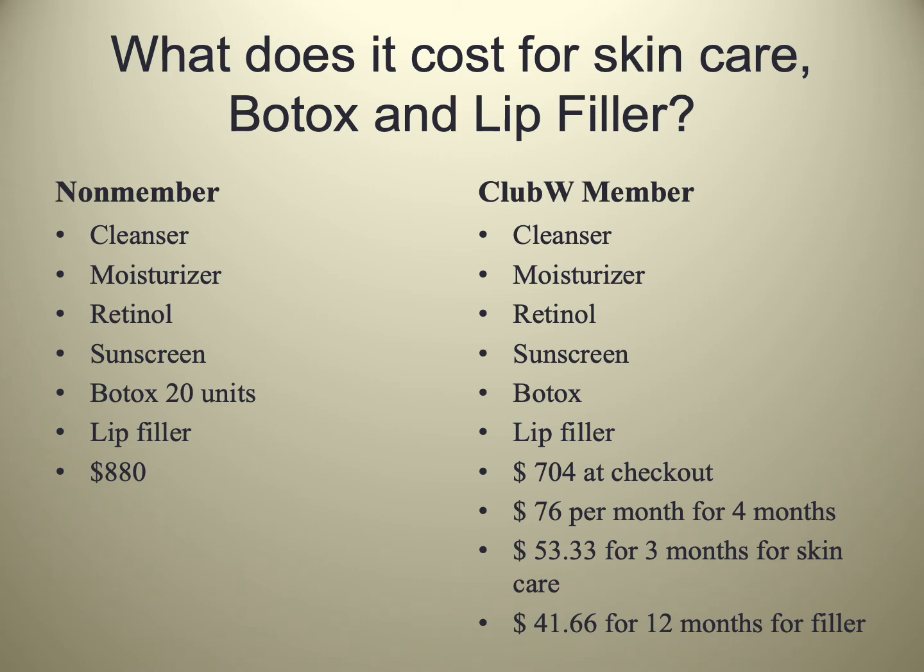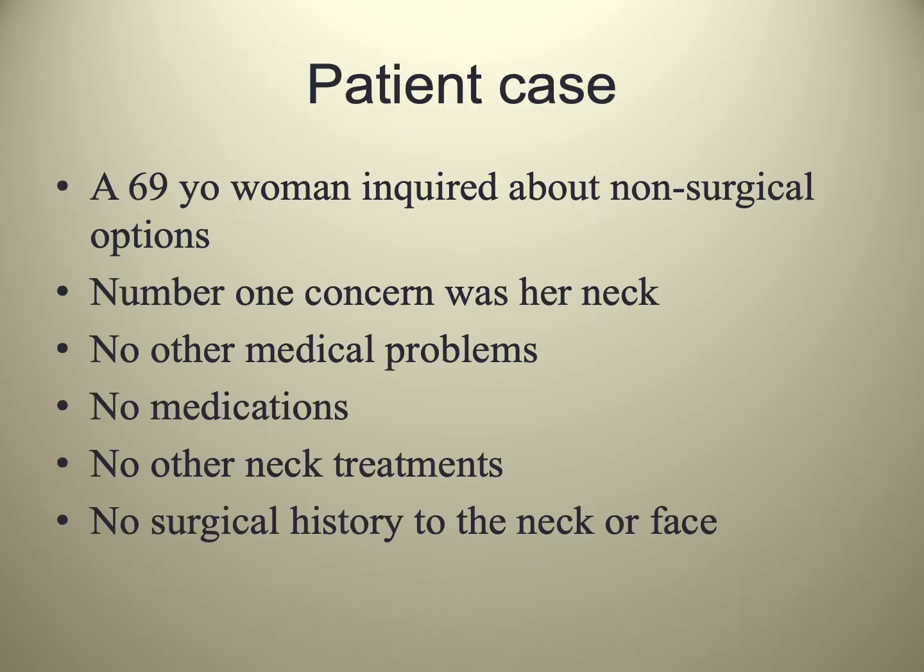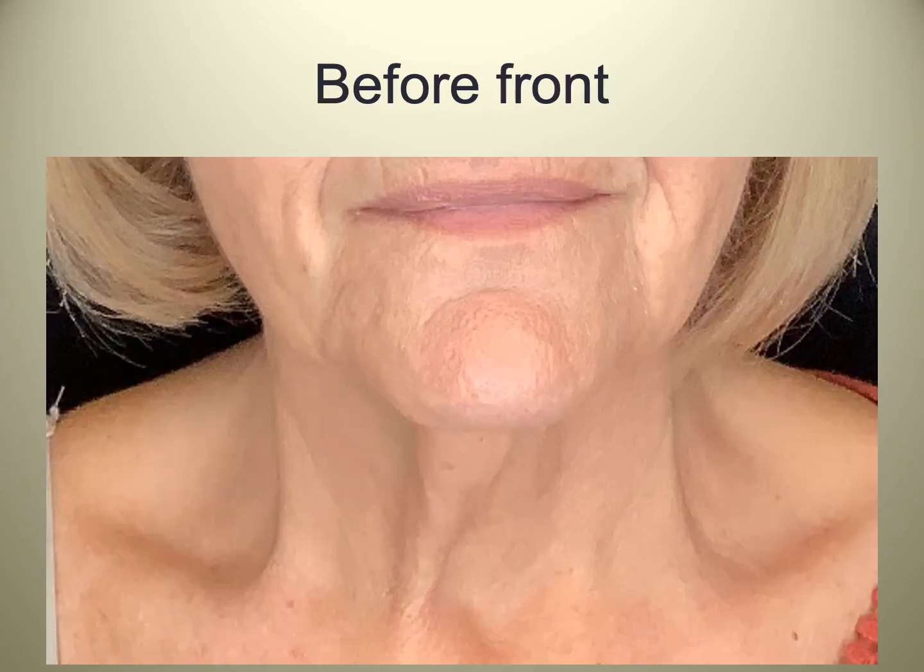Let's transition now to what is new in facial rejuvenation. We're going to use a case example and discuss what's new, what's available, and what I decided to use to help this particular client. The case is a 69-year-old woman. She came with concerns about aging and wanted non-surgical options. Her number one concern was her neck. On her medical history, she had no medical problems, was taking no medications, and had no prior neck treatments or surgery of the face or neck.